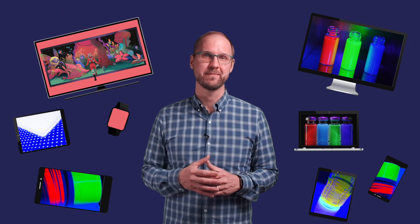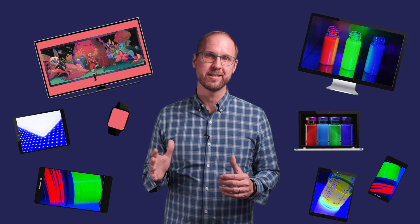From phones to tablets to TVs, displays have become a super important part of our everyday lives. We use displays to connect with family and friends, for work and health care and entertainment. In fact, the average U.S. household contains around eight displays. So displays are all around us every day.